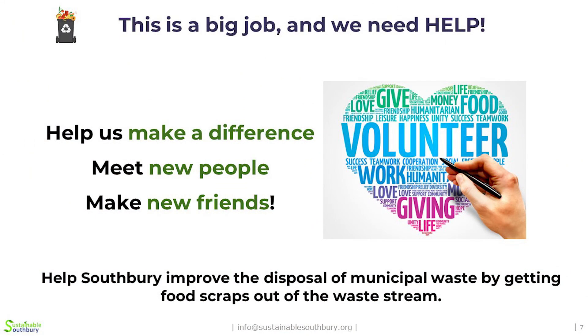Our food scrap committee consists of about five people, so this is a big job and we really do need help. If any of you are interested in volunteering or helping out at any of our events, we really appreciate it. Even if that's a big ask, you can tell your neighbors or your friends or your family about the program and help us spread the word. The more people we can get participating, the more food waste we can get out of the trash and turn it into something usable. We are running a 12-month pilot.